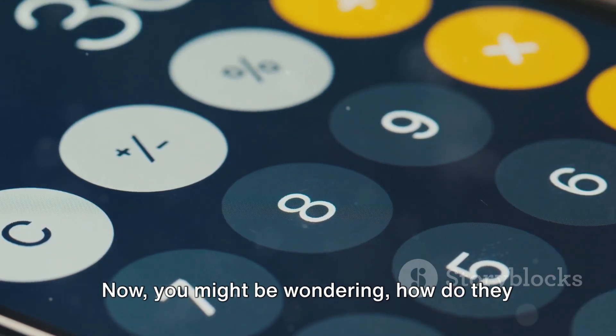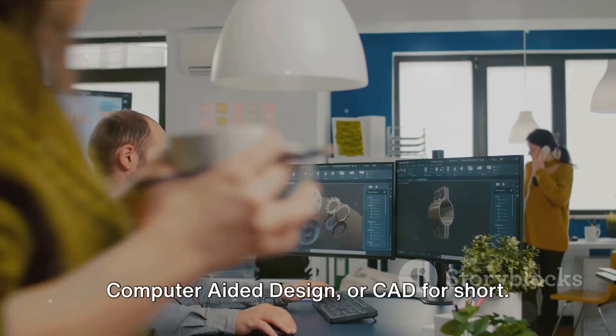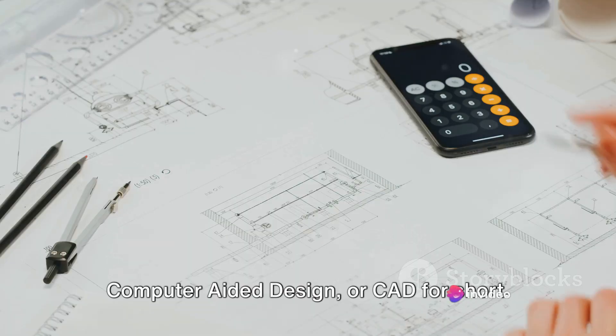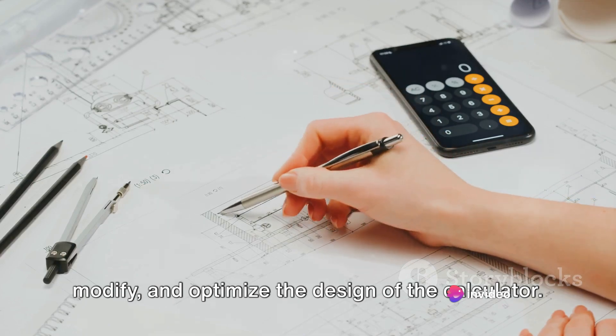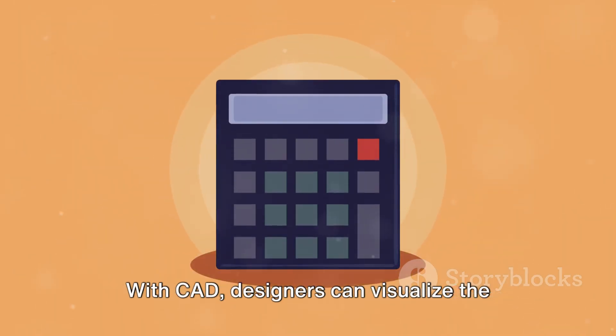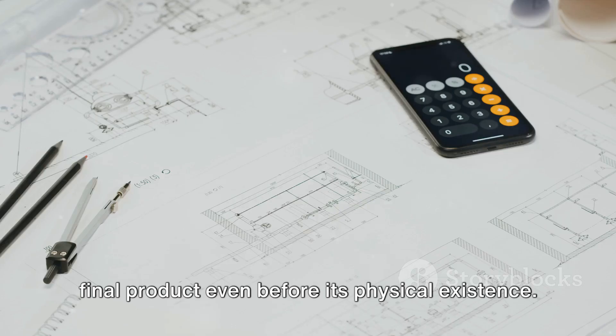Now, you might be wondering how do they do it? The answer lies in the power of computer-aided design, or CAD for short. This software allows designers to create, modify and optimize the design of the calculator. With CAD, designers can visualize the final product even before its physical existence.